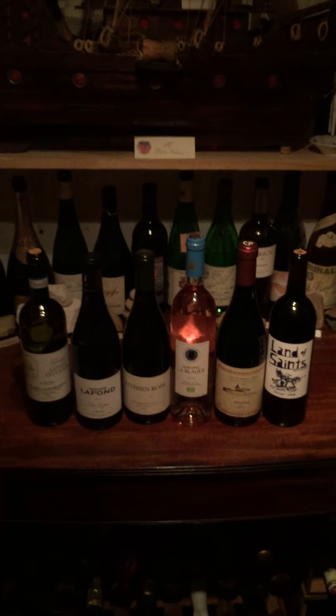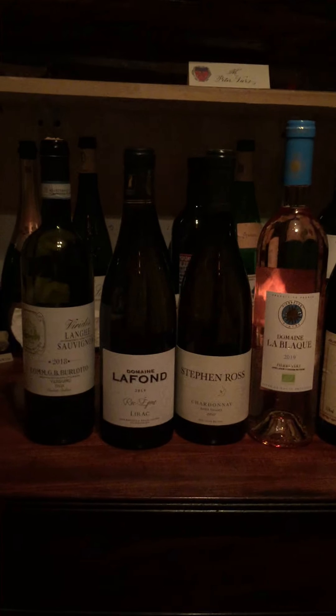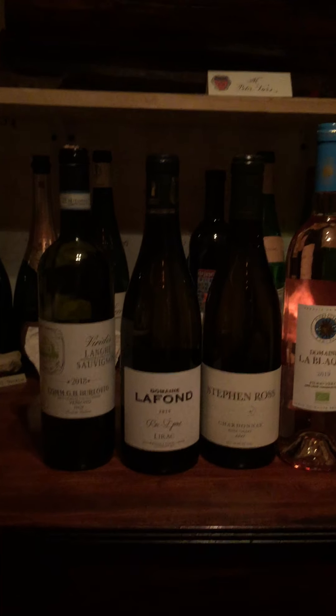We've got six bottles here, and as we move into the second part of the summer — it's hot out — we are looking to be refreshed and looking for some more vibrant styles.